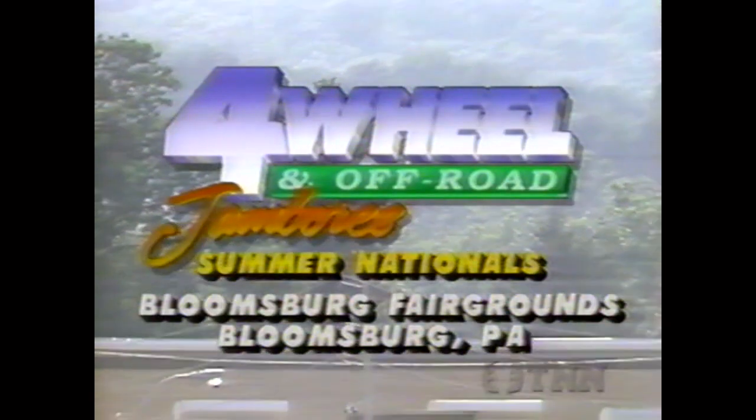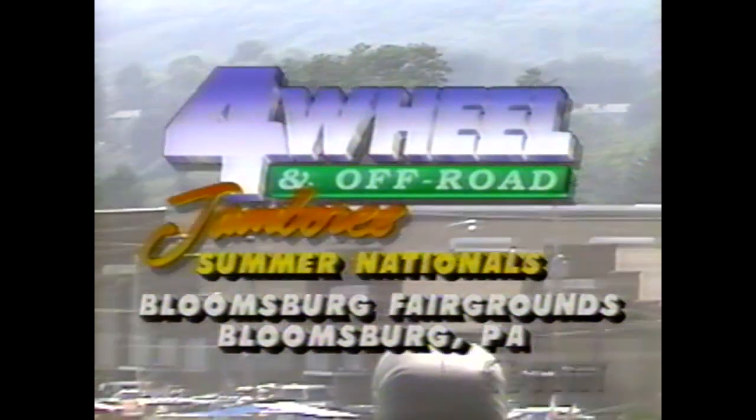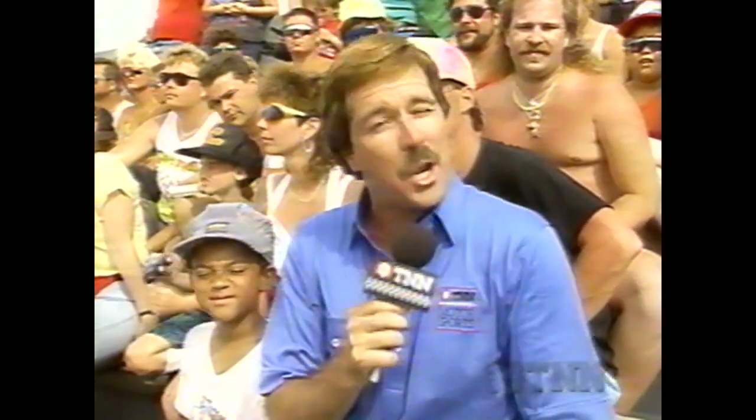Today it's the Four-Wheel and Off-Road Jamboree Summer Nationals from the Bloomsburg Fairgrounds in Bloomsburg, Pennsylvania. Hi everybody, I'm Gary Lee. Every racing facility has its own nuances and idiosyncrasies, and this one is no exception. Normally when we say somebody takes center stage it's a positive sign, a sign of success. But at this racing facility, if you take center stage, it could mean you're in big trouble. And here with more on that is Army Armstrong.